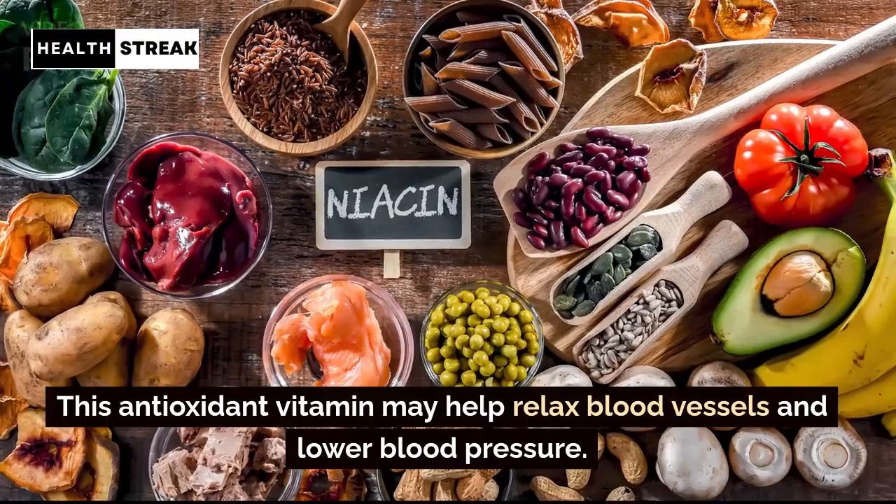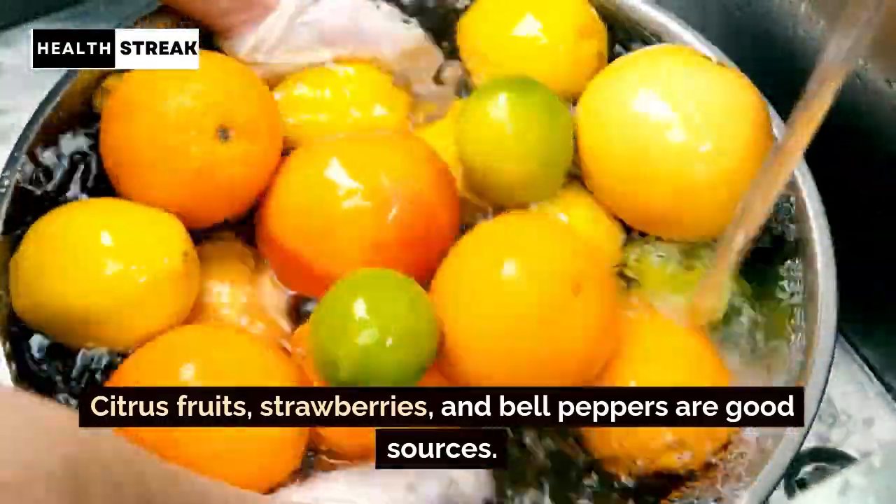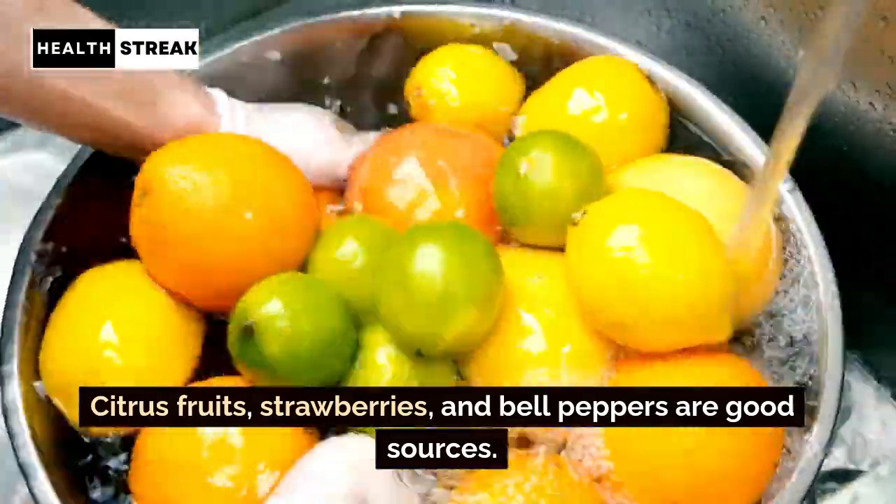Vitamin C. This antioxidant vitamin may help relax blood vessels and lower blood pressure. Citrus fruits, strawberries, and bell peppers are good sources.